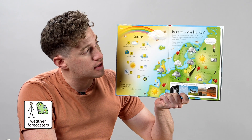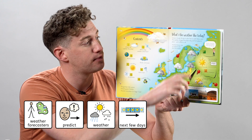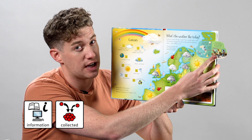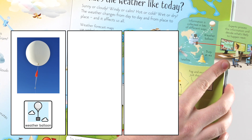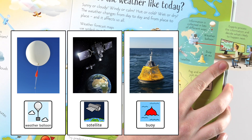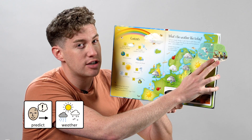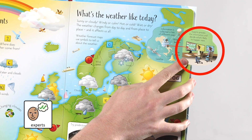Weather forecasters predict the weather for the next few days. Information is collected in lots of different ways — weather balloon, satellite, buoy at sea. Experts process the information and decide what's likely to happen next. There are the experts at their computer.